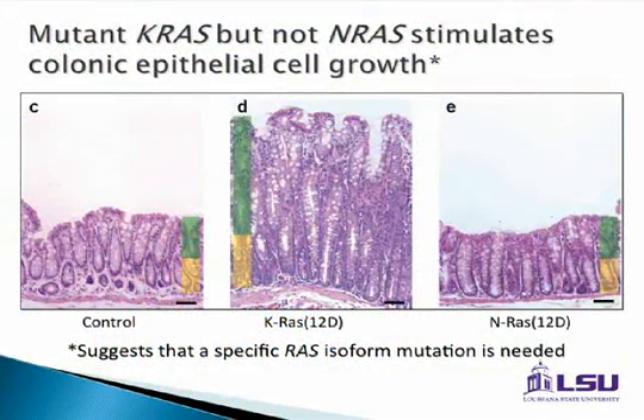There are various forms of RAS, but it has been shown that KRAS — the isoform of interest — is the one we target clinically. If you compare a normal specimen against a mutated KRAS specimen, you can see that the depth of growth and proliferation in the mutated form is significant.